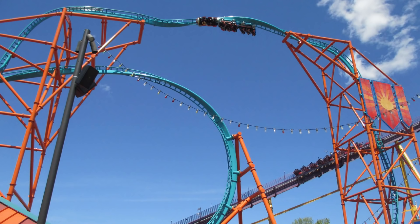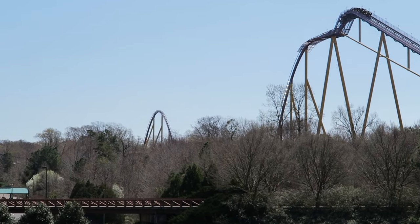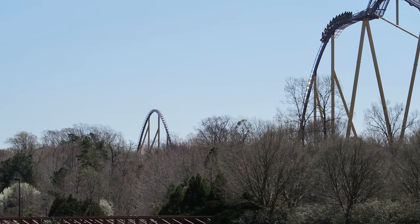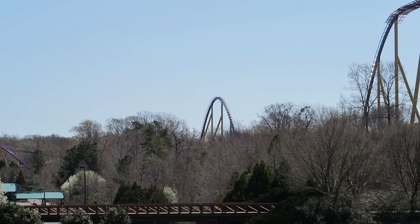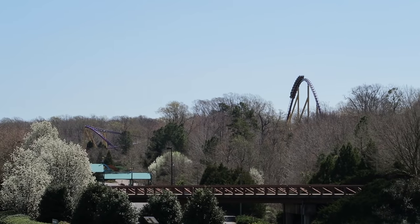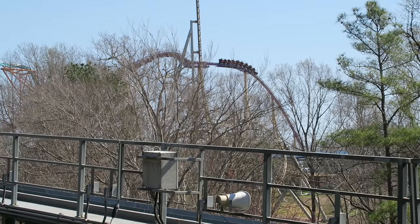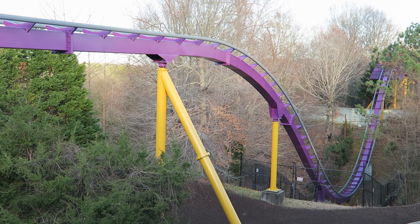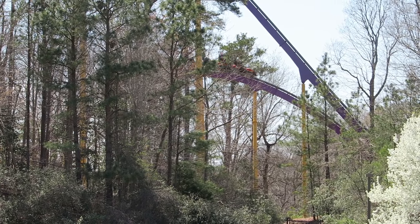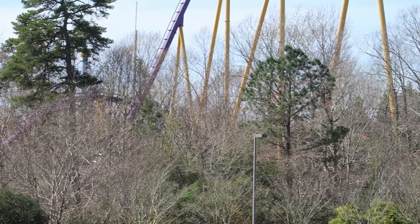Tempesto is placed literally right in front of Apollo's lift hill. However, Apollo's Chariot looks just as imposing as ever from outside the park. The ride's layout runs alongside the roadway into the park, so guests have a perfect view of the ride's giant drop and camelbacks poking above the tree line. The road and parking lot are your best vantage points to see Apollo's Chariot, as very little of the coaster is visible from within Busch Gardens — you can only really see the lift hill, first drop, and finale from inside the park.